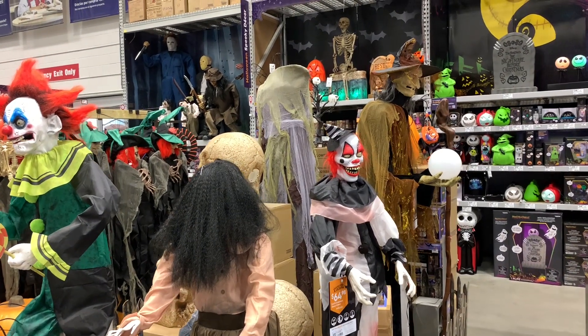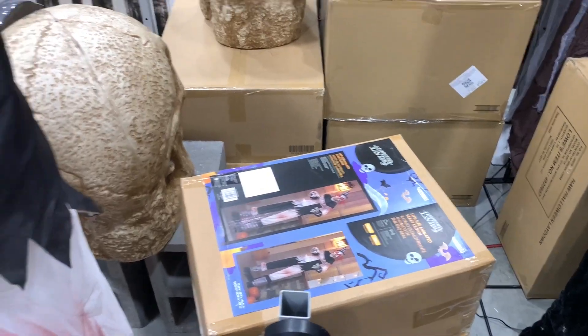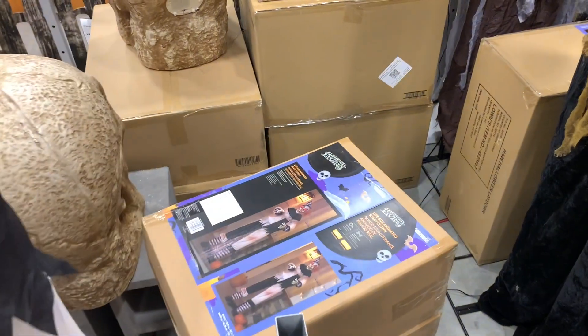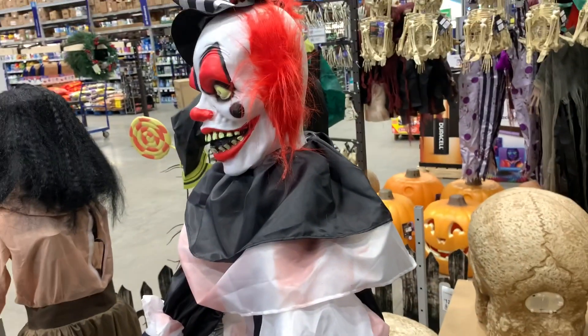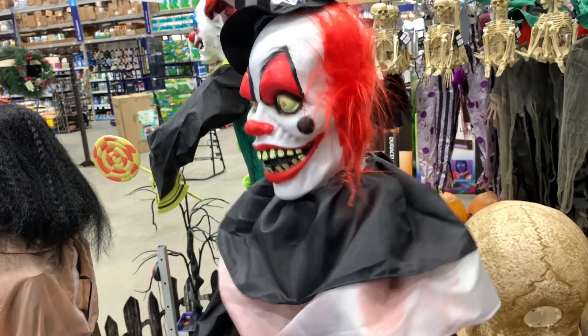So we've got this clown here, they call him Scary Clown, and he's only $65. This is a tiny box that would be easy to store — like if you have an apartment and want a little Halloween decoration. Let's go ahead and hit him. He just laughs — it's pretty cool.